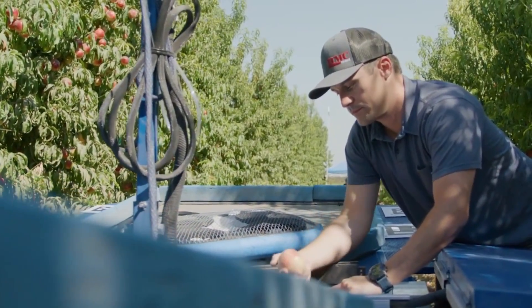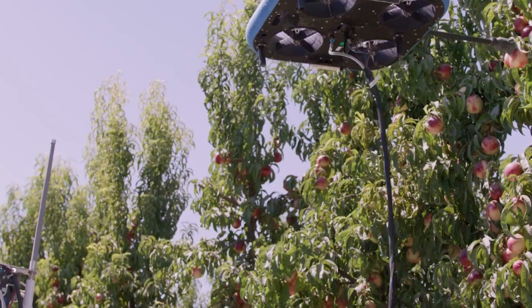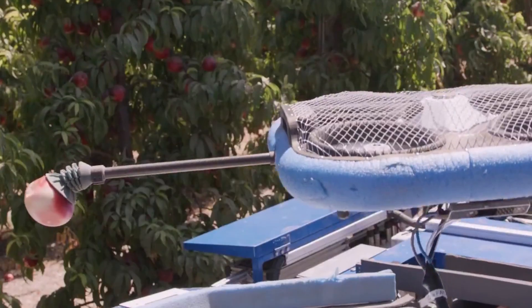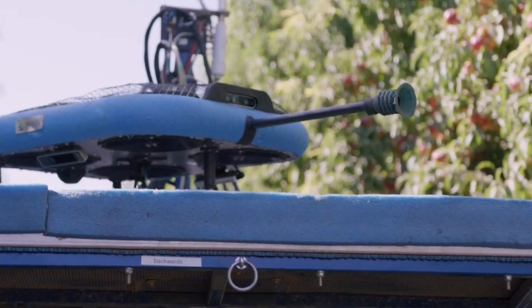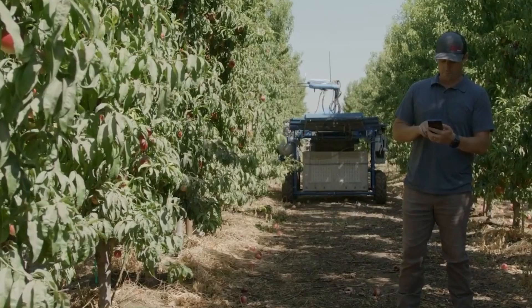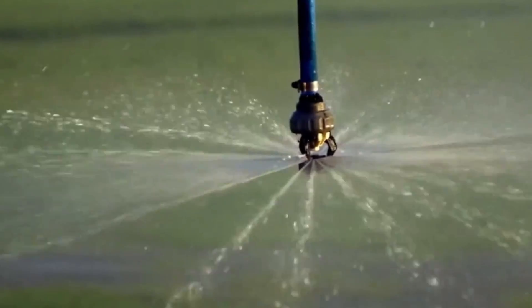The robots are able to independently navigate through forests or groves to reach individual trees. They can map the area and navigate without human assistance by utilizing localization technologies such as GPS, LIDAR, and others, allowing them to move quickly between trees and complete pruning chores with only minimal instruction from a human.